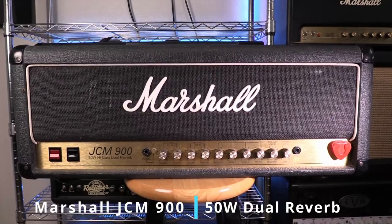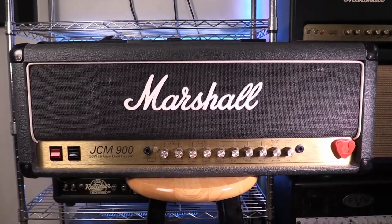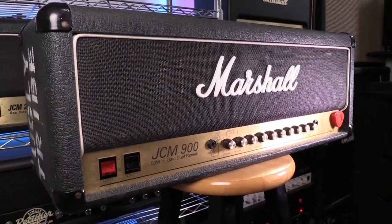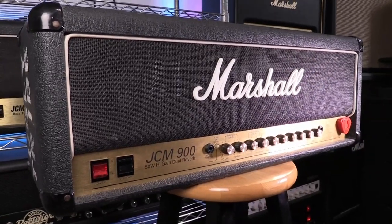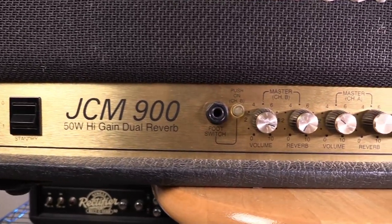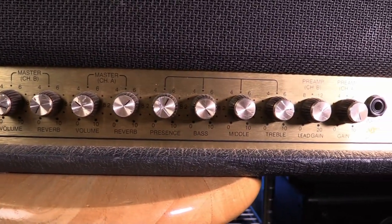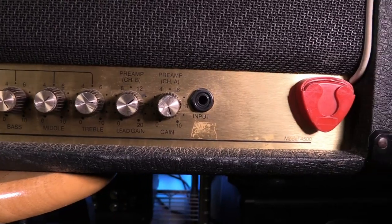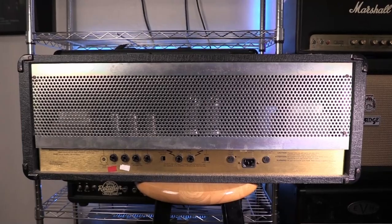This is my '91 Marshall JCM 900 50-watt dual reverb. This was the first real amp that I ever bought when I was 19 or 20. At the time the 100-watt version was the amp that most guitar players in my hometown were drooling over, but I always wanted the 50-watt. It wasn't until years later that I started seeing people online bashing the 900. From what I can tell it seems to be the later 900s with the 5881 tubes that people specifically dislike, but none of that really matters to me. This is still my favorite amp and it's always the first amp I plug into for recording.